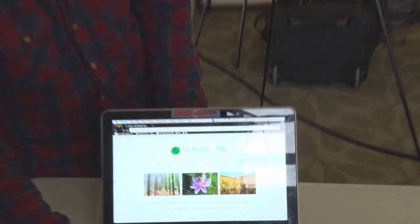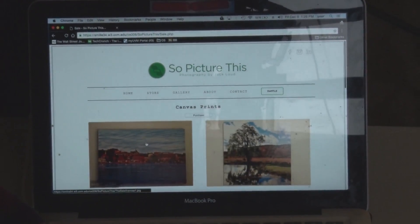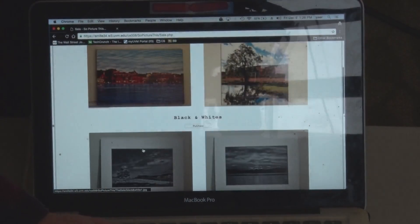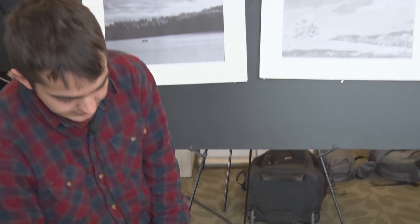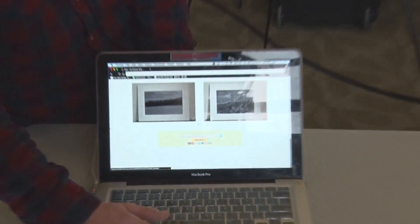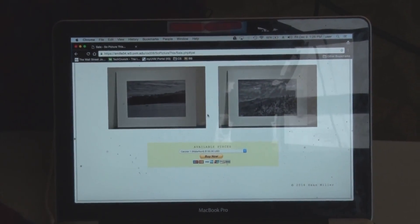On the site you can go to the store right here. This shows you all the available pieces that he has for sale, such as these black-and-white photos. If you click purchase it takes you down here and you can pay for these photos through PayPal, which is pretty convenient.